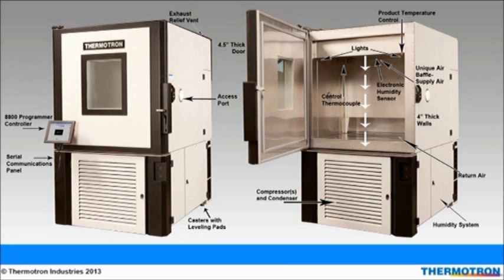Turning to the chamber on the right, starting from the top, looking to the inside of the chamber, you will see there are two lights allowing visual access. On the ceiling of the chamber, you will find the movable product temperature control thermocouple, an electronic humidity sensor, and an air baffle that supplies the air over the product under test. The control thermocouple is also located on the ceiling. The white arrows represent the air flow as it is directly distributed over the product, and the air returns from the chamber floor. The humidity system is located on the right side cabinet and the compressors and condensers are housed in the front cabinet.